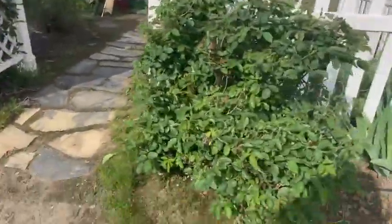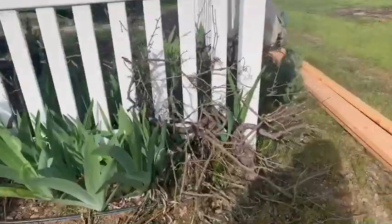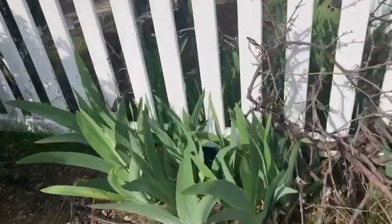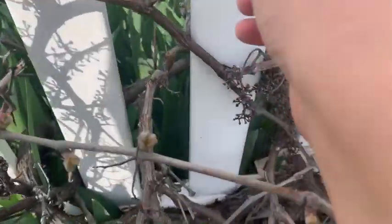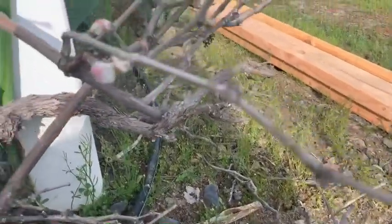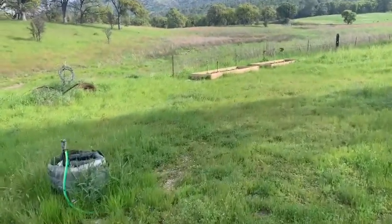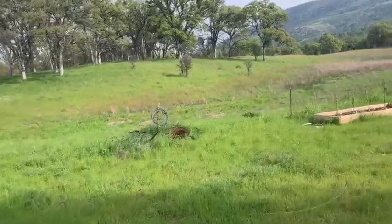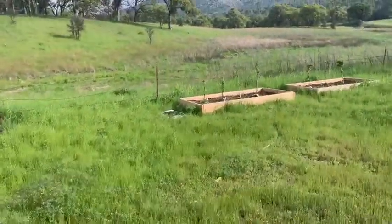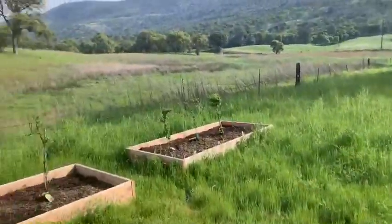Here's another rosebush — that one's just getting some buds now. And this is a grapevine. I was wondering if it was still alive — and look at that, beautiful! Oh my goodness. We finally bought our riding lawnmower. Huge purchase, well worth it. I'm just so excited and that's going to help us out so much.